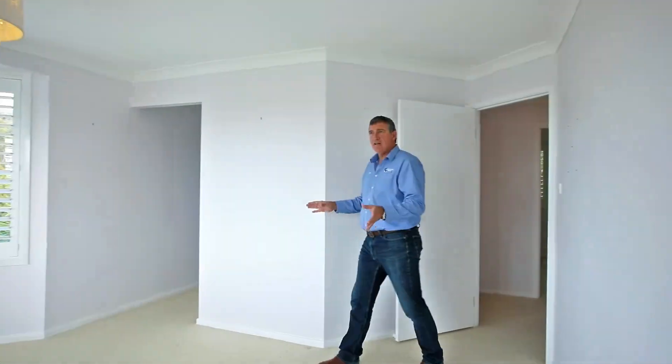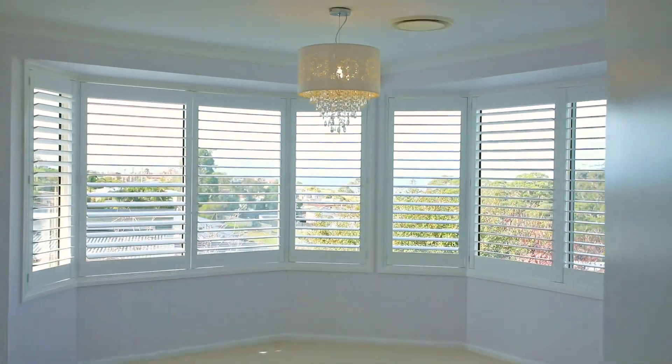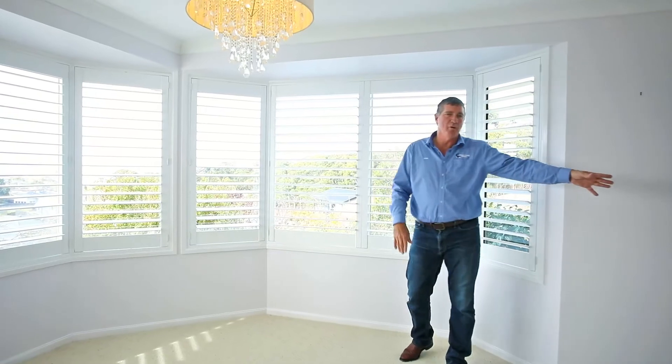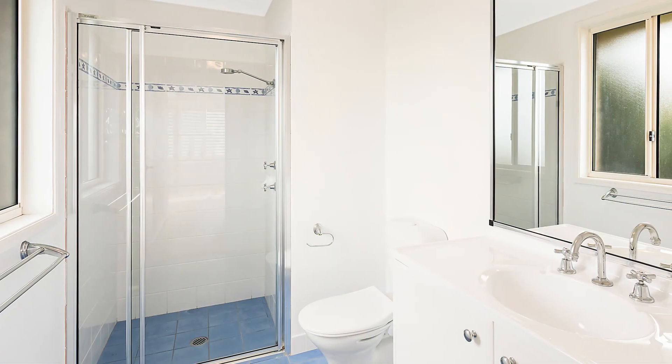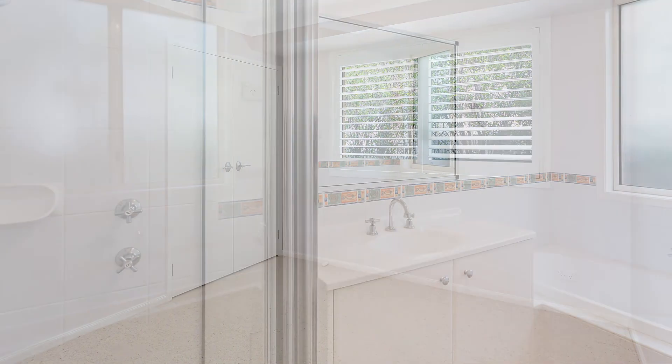The house is just showcased by this huge master bedroom. The bay window is just showcasing this great view onto the ocean and Montague Island. You've got the walk-in wardrobe, the ensuite. Down the hall you've got three more bedrooms with built-ins, separate bathrooms — absolutely lovely.